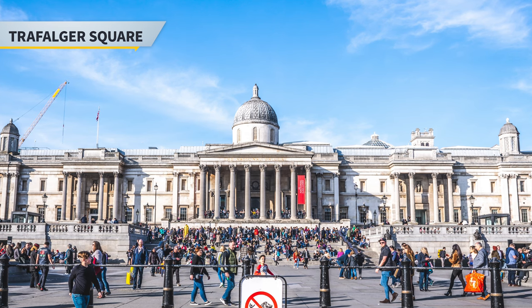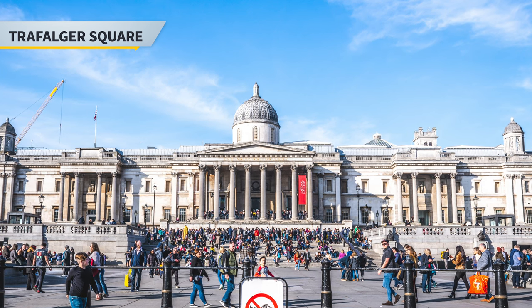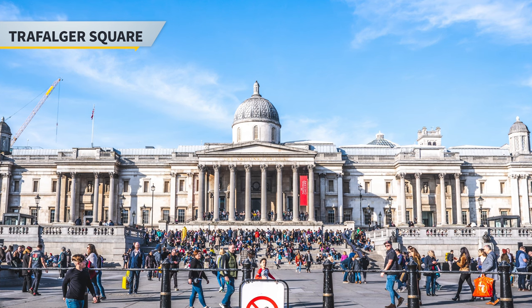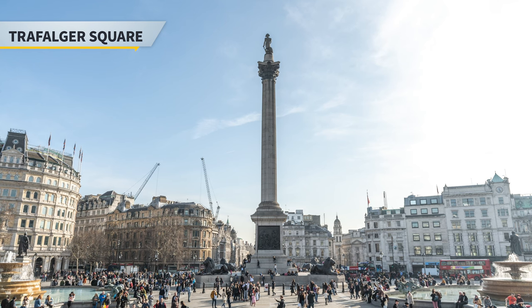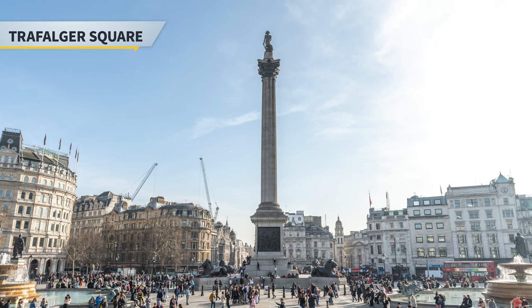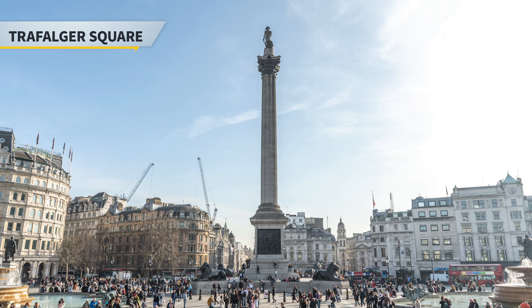Next, we head over to Trafalgar Square, where the name commemorates the Battle of Trafalgar, the British naval victory in the Napoleonic Wars over France and Spain. The square is very large in size and is also a place where many people gather and hang out. It includes many popular monuments such as Nelson's Column, and the National Gallery Art Museum is also facing the square, so if you do have time, be sure to check that out as well.